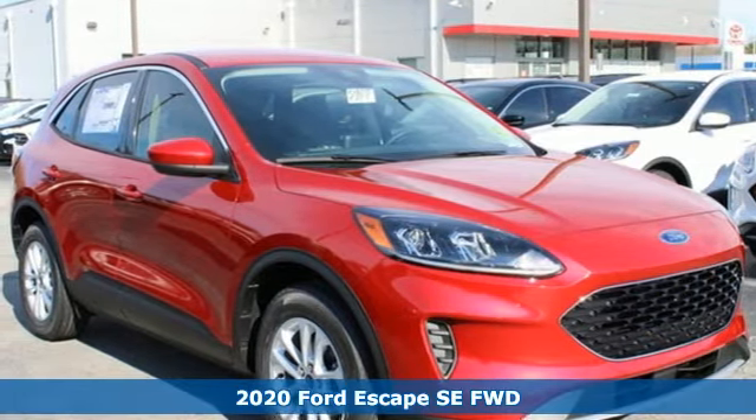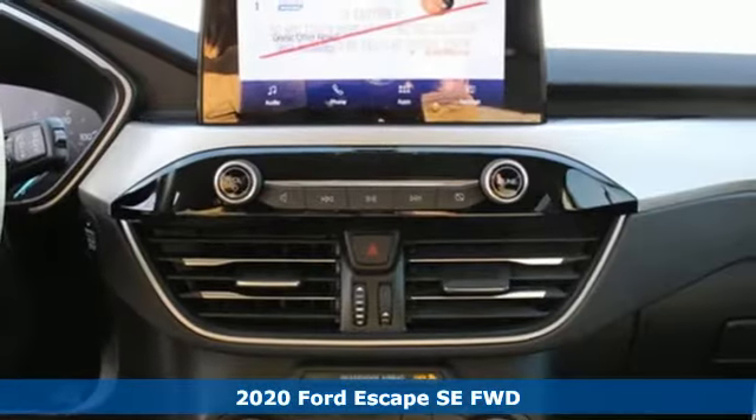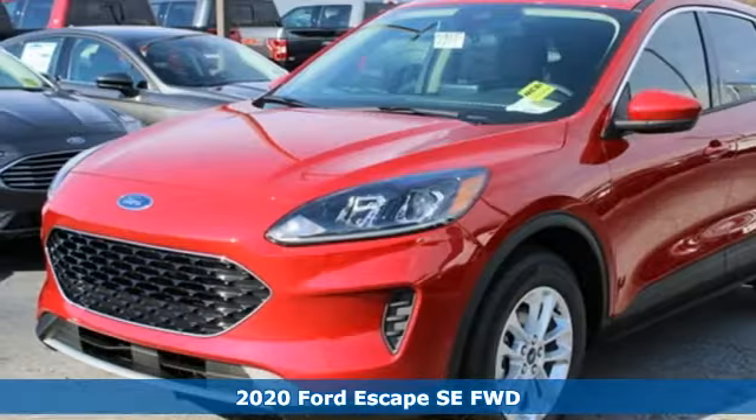Here's a new 2020 Ford Escape. Yield to adventure. This SUV will take you and your toys to far away places.